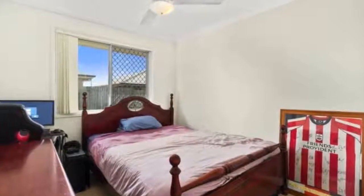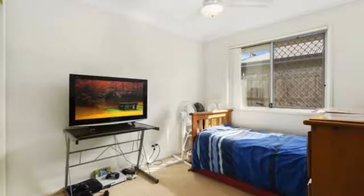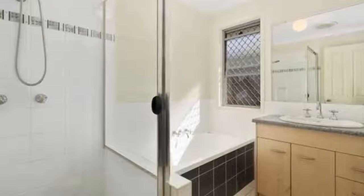There is so much to admire about this property from the generous land size to the abundance of native birds, and it presents a fantastic opportunity for the growing family to move in and enjoy.